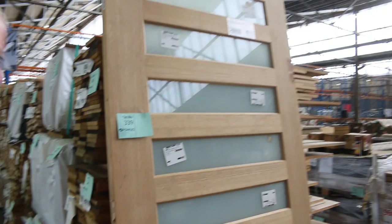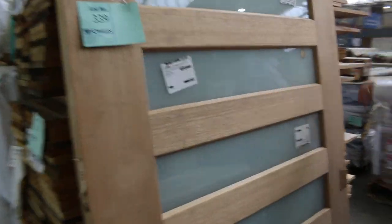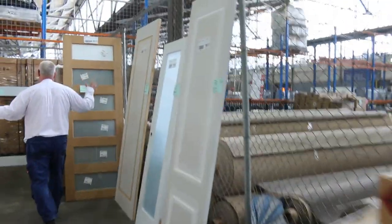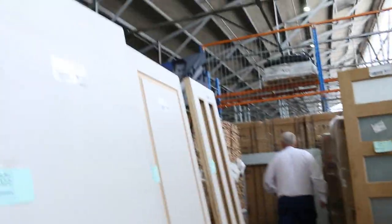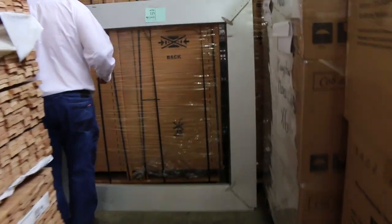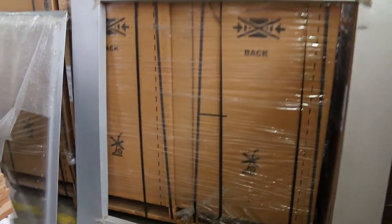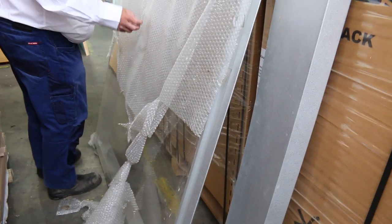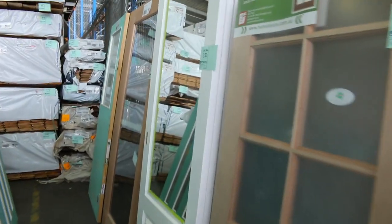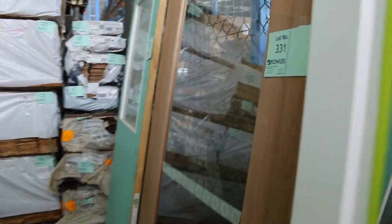I'll give you a bit of a scan through some of the individual doors as we make our way through here. A couple of great big ones there — that's lot 339, looks like a little bit of damage in the side of those. A few of the individual lotted-up doors along here. Over here to lot 325, which is some skylight parts — got a bit of a frame there and the actual skylight as well. More doors as we go along and make our way back. A few entrance doors I can see.